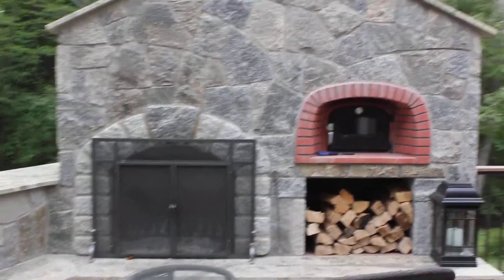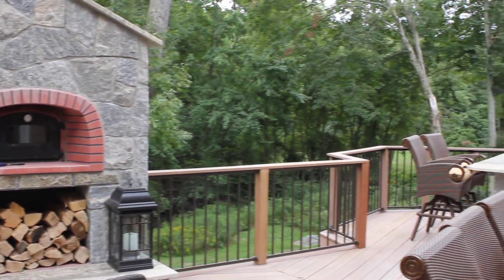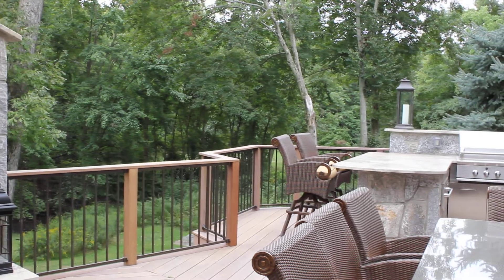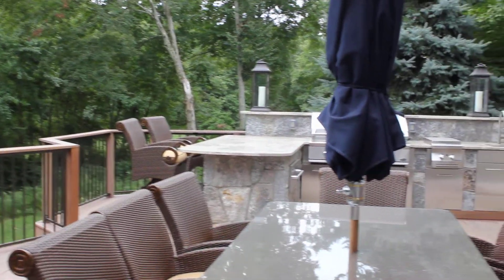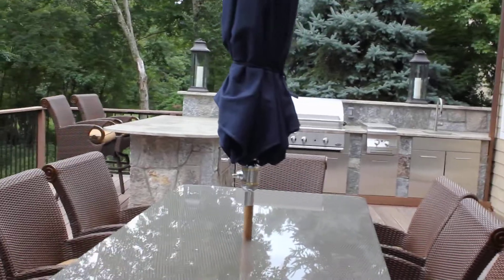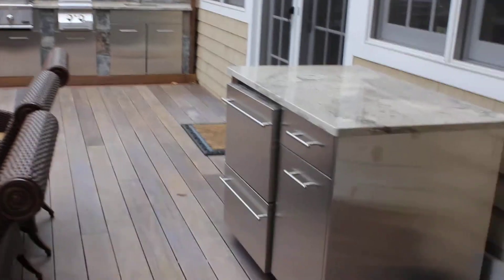I'm Michael from Preferred Properties. We're outdoor living and landscape experts, and I'm here to show you this outstanding second-story outdoor kitchen, complete with fireplace, warming drawer, alfresco burner, sink, DCS grill, and a little substation here with a refrigerator and wine cooler.